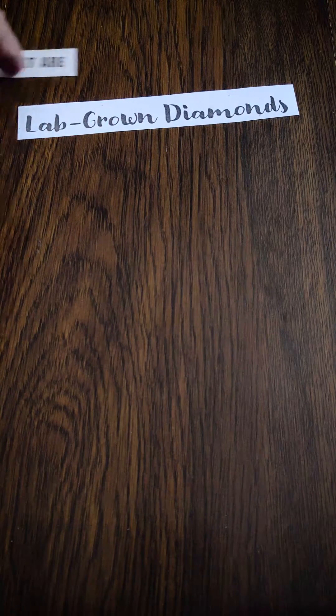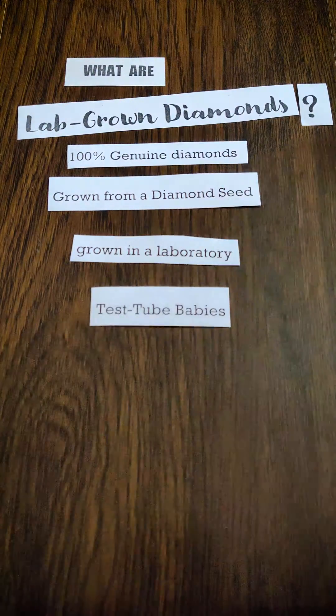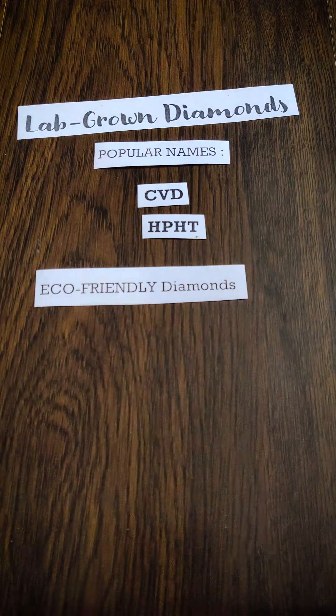Hi guys! Today I am going to talk about what are lab-grown diamonds. Lab-grown diamonds are 100% genuine diamonds grown from a diamond seed in a laboratory — just like a test tube baby. They are also popularly known as CBD, HPHT, and also eco-friendly diamonds.